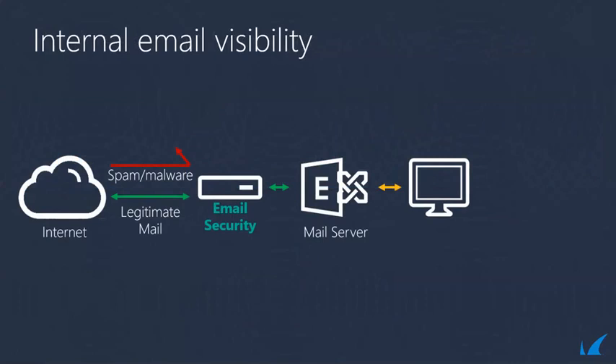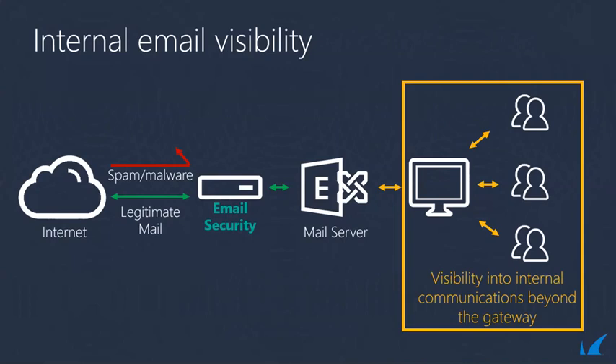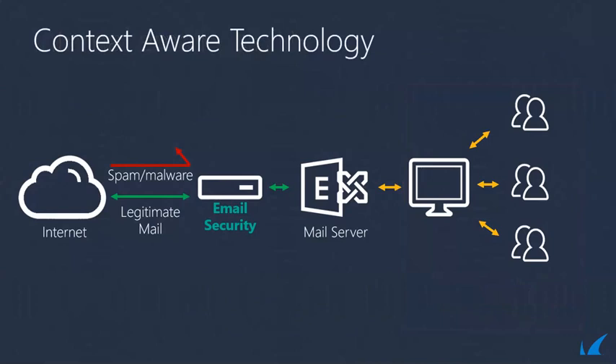Above is an example of a traditional gateway. As an MSP, you'll need to have visibility into internal communications beyond the gateway. This will allow you and your team to monitor who is talking to whom and what kind of communication is taking place. When end users are exchanging emails internally, you can analyze who they are talking to, what kind of links are sent, and what is forwarded. Context-aware technology allows you to monitor what email addresses are being used and many other signals that are normal for your customer. If something unusual is sent to an individual, that is a red flag.